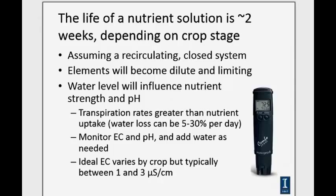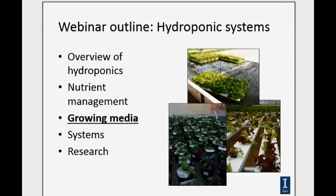In a closed loop system, nutrients will start to become dilute over time, so you'll need to supplement or change out the nutrient solution. During that two- to three-week period, you also need to add water because transpiration rates exceed nutrient uptake, causing the solution volume to decrease while EC increases. Overall water quality is important: keep salt levels below 50 parts per million sodium chloride, and check water hardness, since hard water raises pH and makes iron less available.